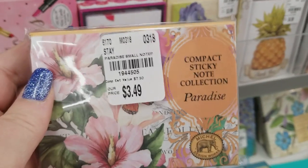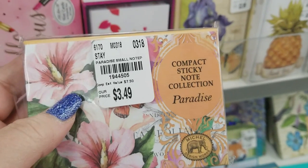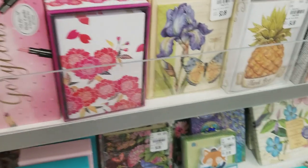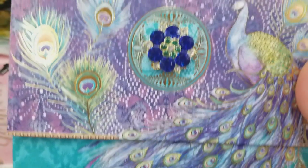And here is the other compact sticky note holder that I was coming back to give you the number on. Now we're getting into some new stationery.